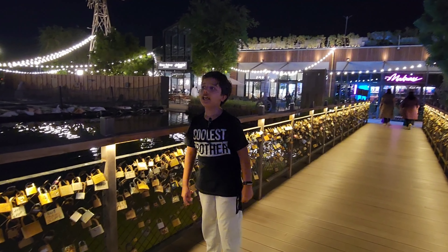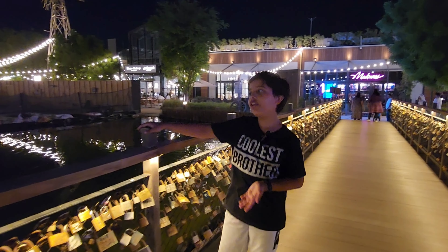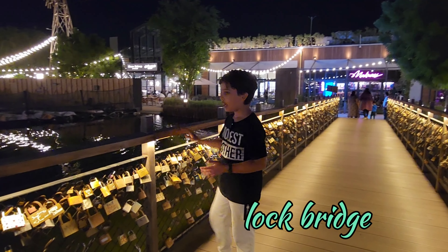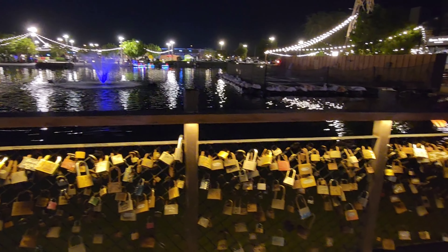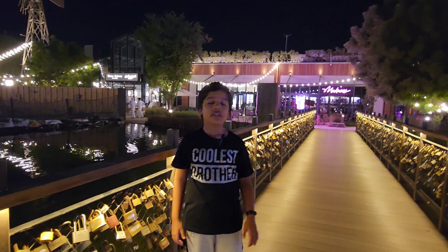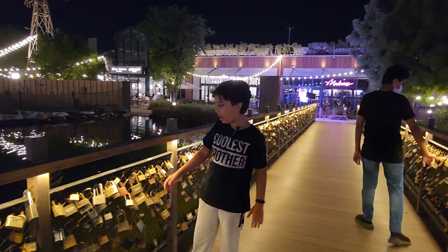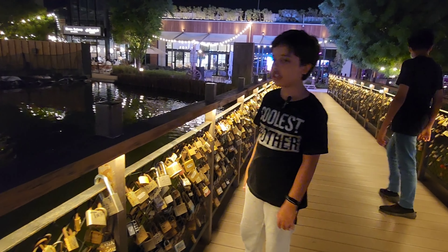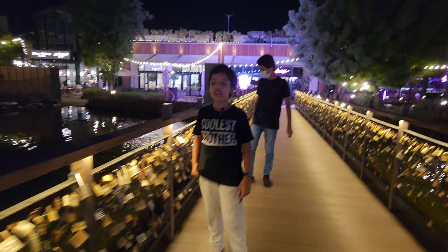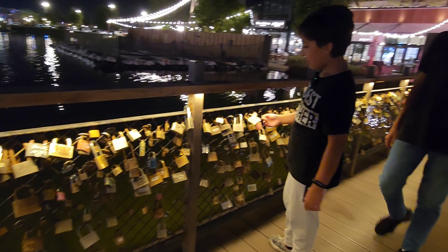In this vlog I'm going to show you the lock bridge, and it is also called the promise bridge. Right now you can see underneath me is the water — it's not that deep, just normal water coming out of that fountain sprout. This whole place is in the Last Exit. You might be wondering why there are so many locks on this bridge — because this is called the lock bridge and also the promise bridge.